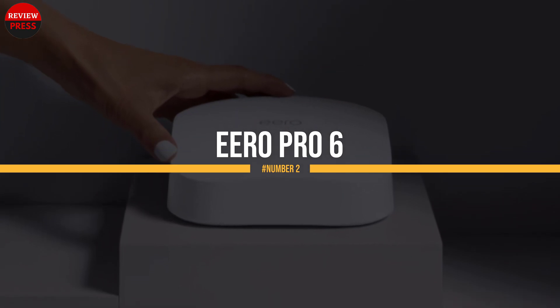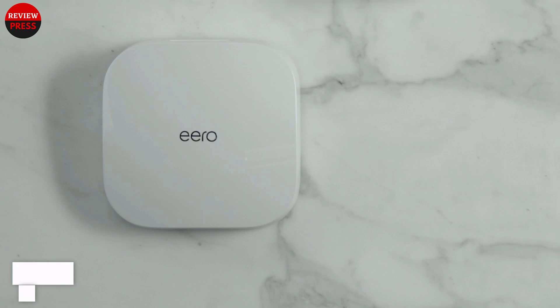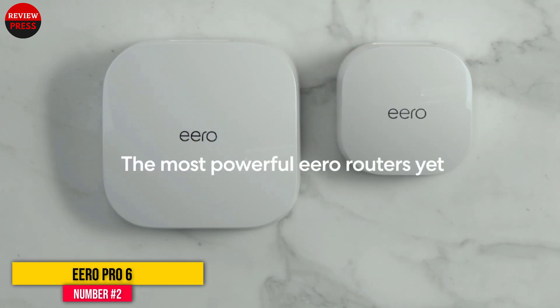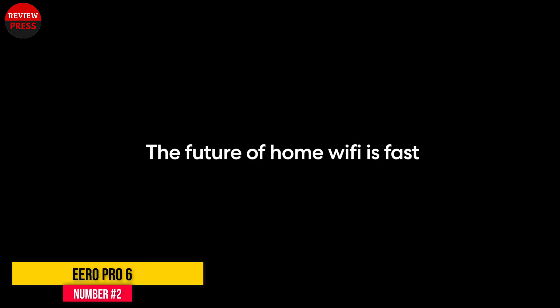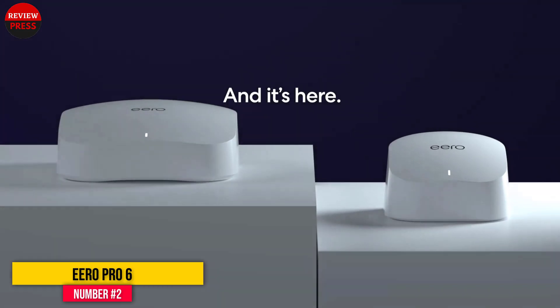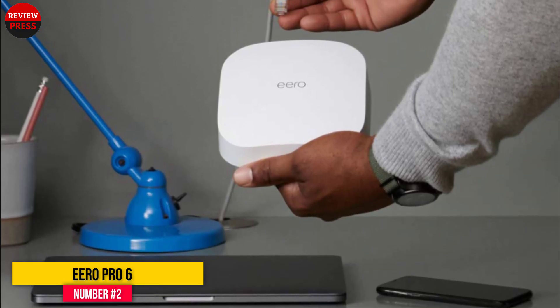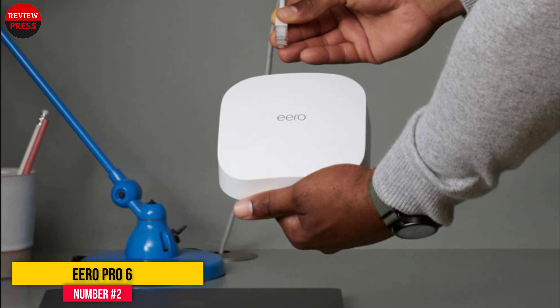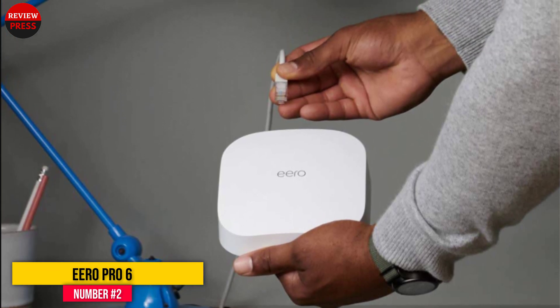Number 2: Aero Pro 6. The Aero Pro 6 combines tri-band Wi-Fi 6 networking with a mesh setup that's quicker and easier than pretty much any mesh system we've reviewed, making it the best way to get great performance throughout your home without much hassle. With a single unit covering 2,000 square feet, the 3-pack Aero Pro 6 will blanket up to 6,000 square feet with ease.